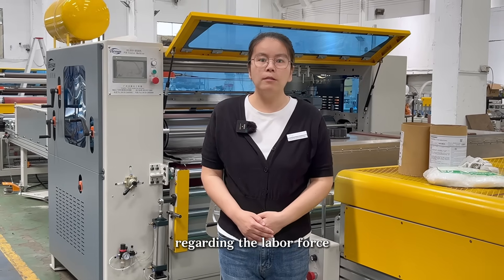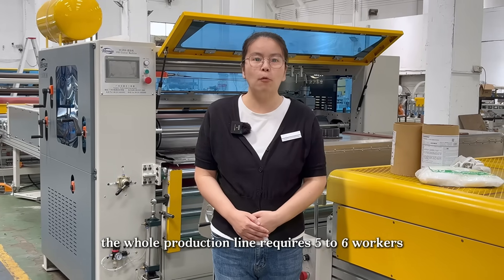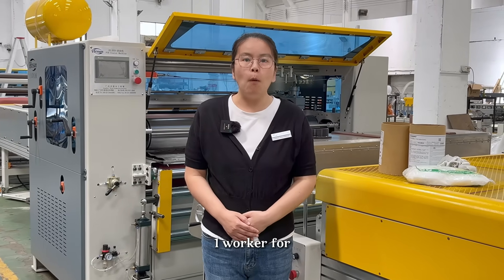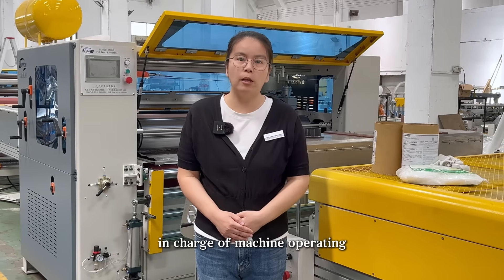Regarding the labor force, the whole production line requires five to six workers. Among them, two workers for loading and two workers for unloading, one worker for cutting film, and one worker in charge of machine operating.